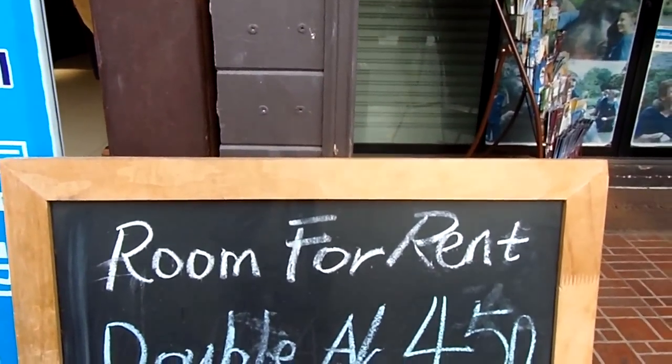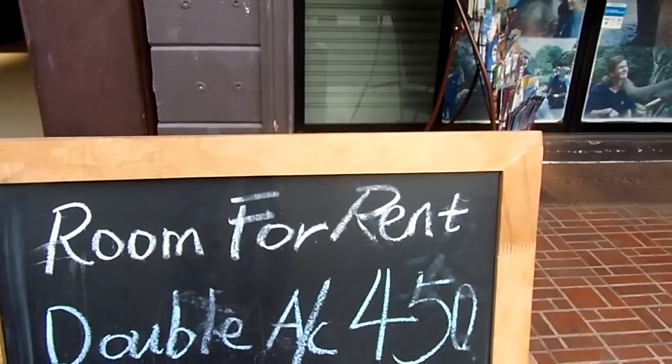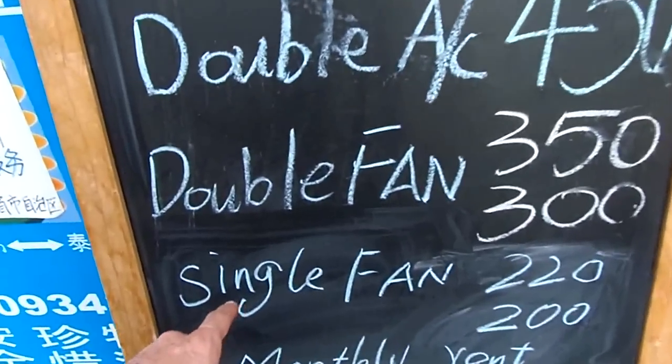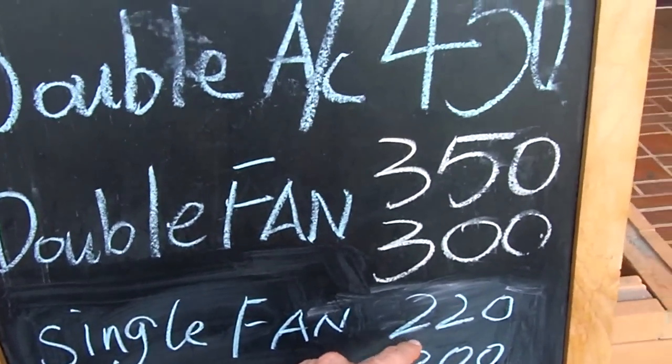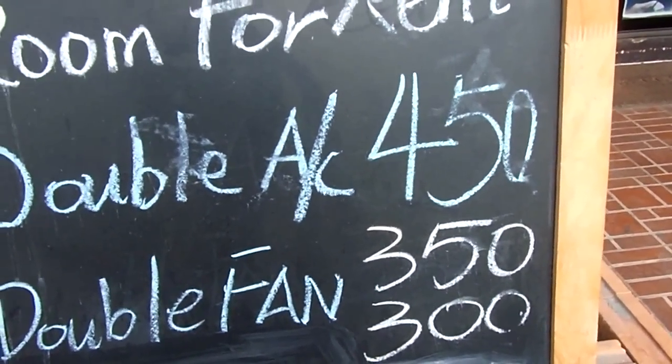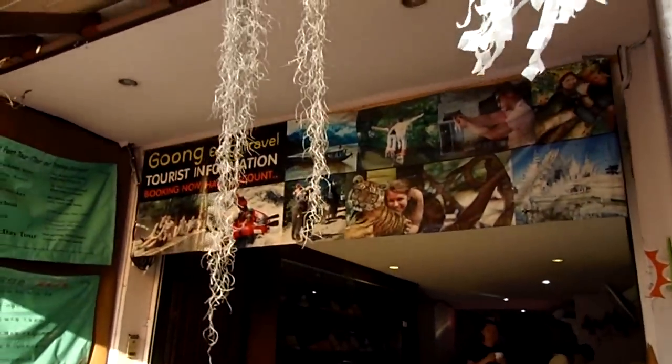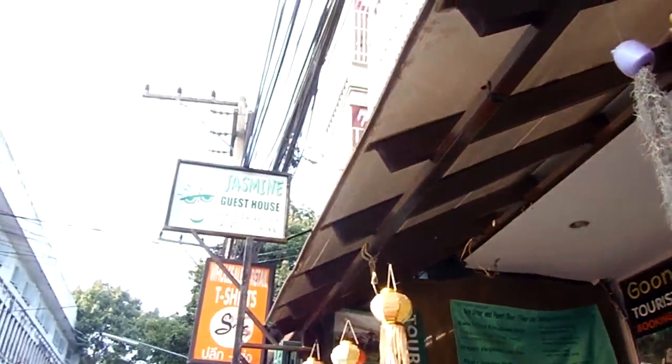Double fan room, so no AC, 350 baht — so that's exactly $10. And then single room with fan, only 220 baht — that's about what I'm paying at my place. I guess that's this place here, Jasmine Guest House.